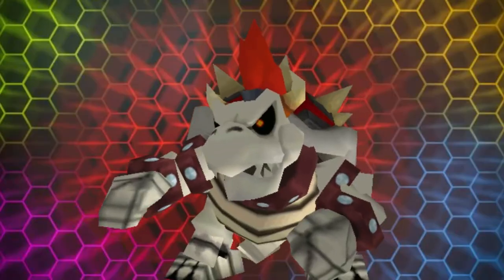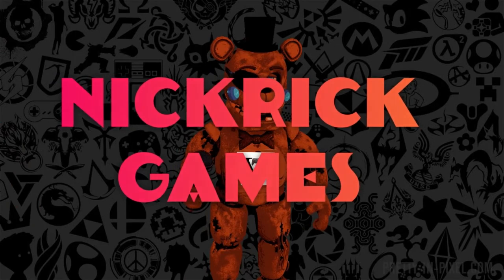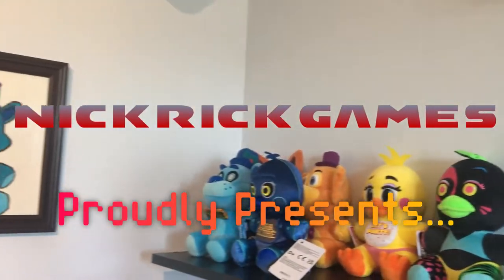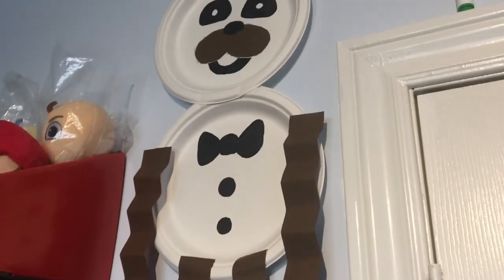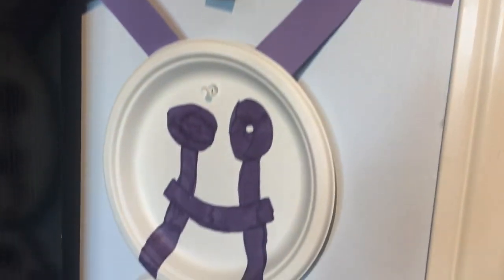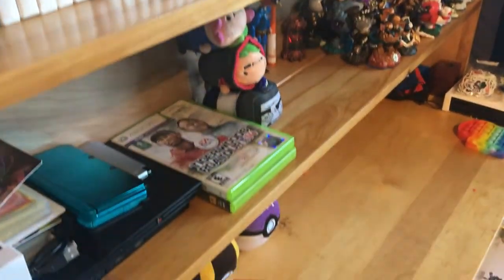Okay guys, after popular demand, we're finally doing it. My office. So this is where my door is, you walk in and all that, and here's what you first see.